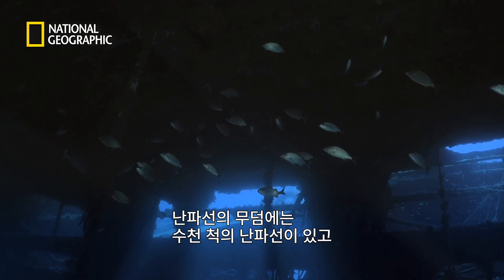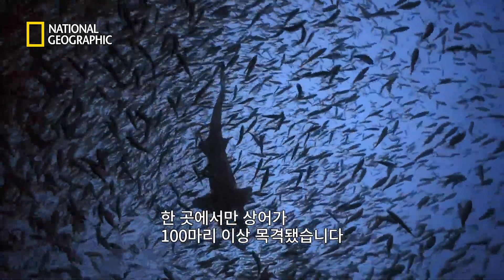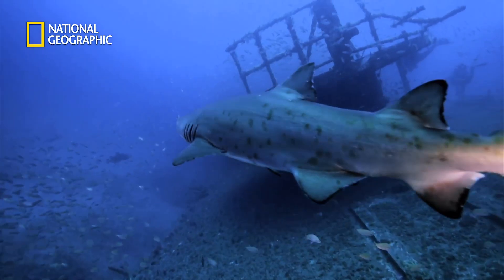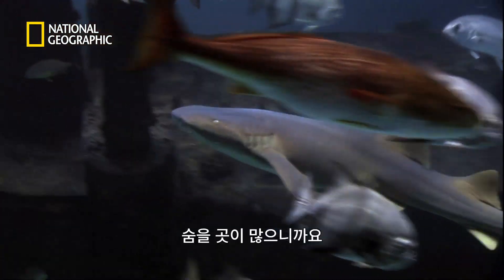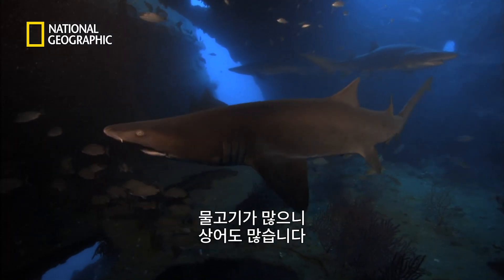The Graveyard of the Atlantic boasts thousands of shipwrecks, and divers have reported seeing more than 100 sharks at a single dive site — you do the math. The fish love shipwrecks because it gives them all these nooks and crannies. There are lots of nice hiding spots, and that then attracts the sharks.